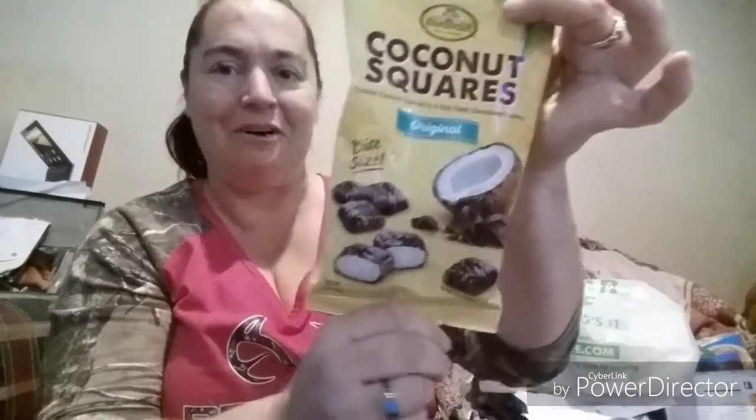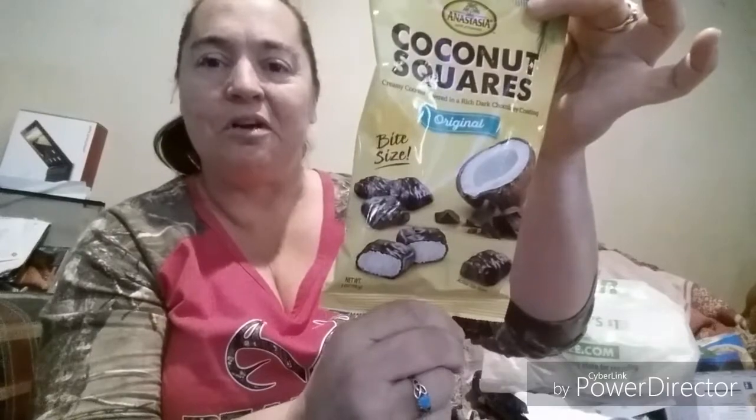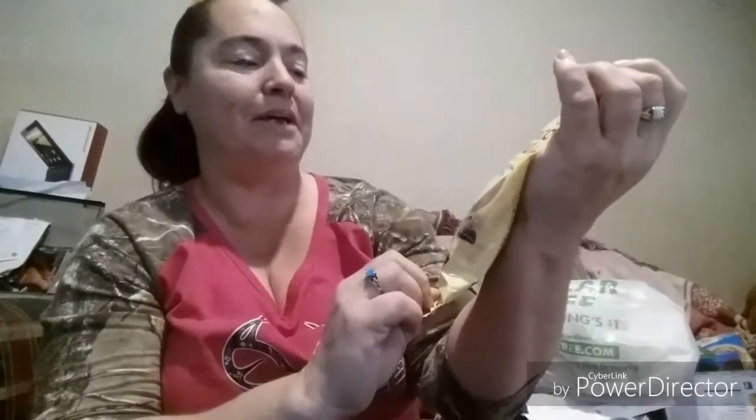I got some more of these coconut squares — I've been seeing them there but hadn't grabbed them until now. We're getting ready to have another snowstorm here in Missouri, so I just wanted some chocolate. And of course we got two boxes of peanut butter M&Ms.